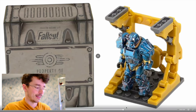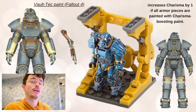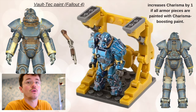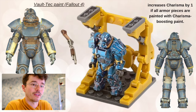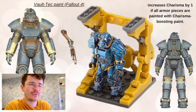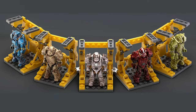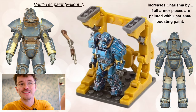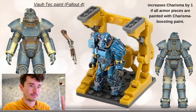Then we got a blue one — look at this metallic blue one. This is the Vault-Tec paint and it comes with a shotgun, so it's the only one that can actually defend itself. It increases charisma by one if all armor pieces are painted with charisma-boosting paint. The blue one might be my favorite. Mega has always excelled at metallic — I don't think LEGO even does metallic really. They have a very strict color scheme. I saw comments saying 'I can't believe this wasn't LEGO,' but LEGO can't produce anything like that. Much better in the hands of Mega.